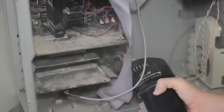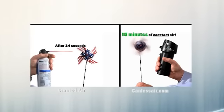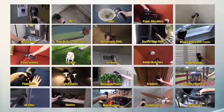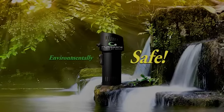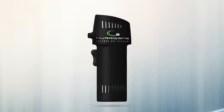Imagine a clean blast of crisp air that never freezes up, offers a continuous force of air for 15 minutes, has hundreds of everyday practical uses, and is safe for the environment. Introducing the amazing O2 Hurricane canless air system.